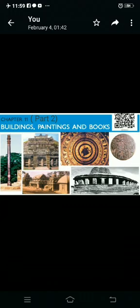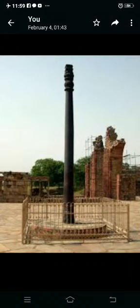The iron pillar at Mehrauli, Delhi is a remarkable example of the skill of Indian craftspersons. It is made of iron, 7.2 meters high and weighs over 3 tons. It was made about 1500 years ago. We know the date because there is an inscription on the pillar mentioning a ruler named Chandra, who probably belonged to the Gupta dynasty.